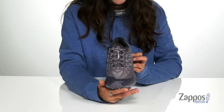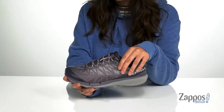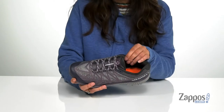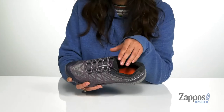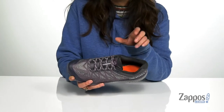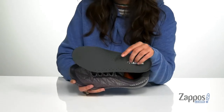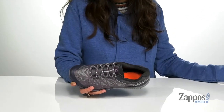Up front is a lace-up closure that will provide you with a secure fit, and they feature a padded collar for added ankle support. Inside is a breathable mesh lining that features an M-Select Fresh antimicrobial agent that will help reduce shoe odor, keeping feet feeling fresh throughout the day. They also have a removable EVA insole that's going to give you tons of comfort and support.